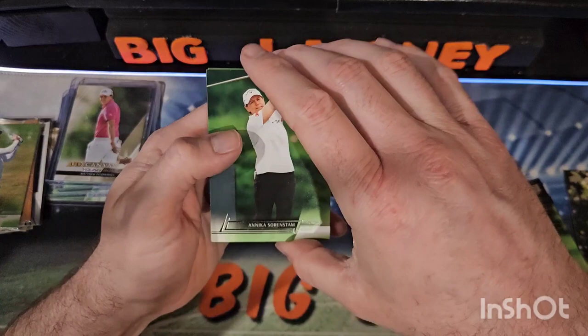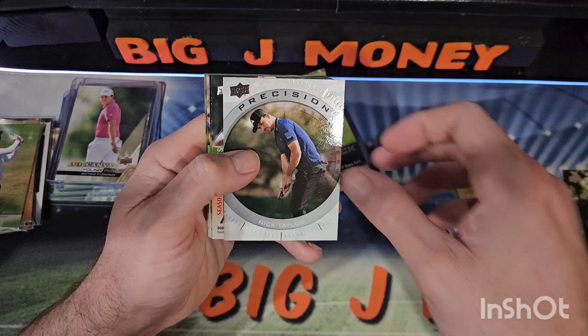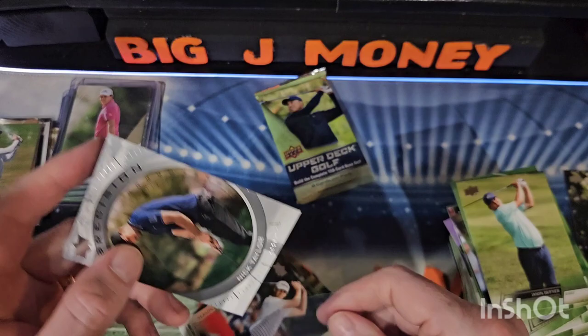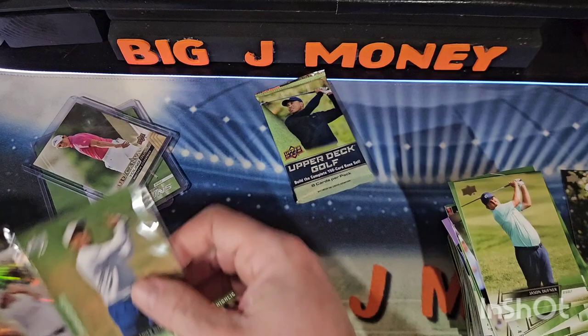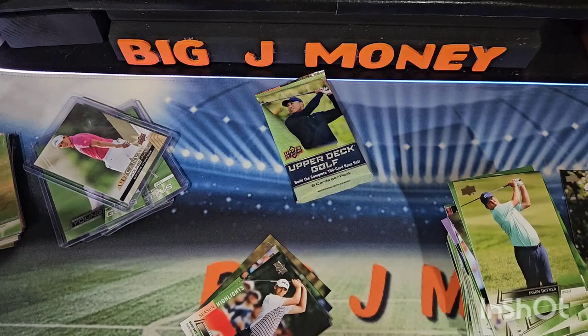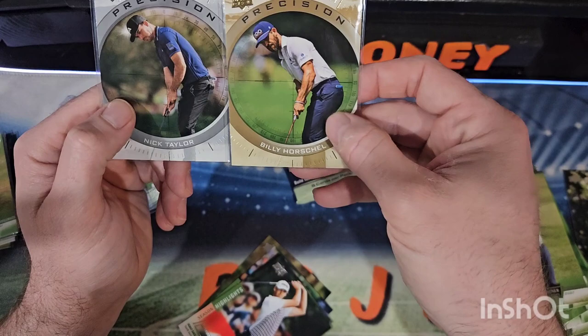There's Annika, Fitzpatrick, Jason Duffner, and a Precision of Nick Taylor. I can tell right away that that other Precision we got is going to be a gold parallel — this one's going to be a gold parallel. Nice.